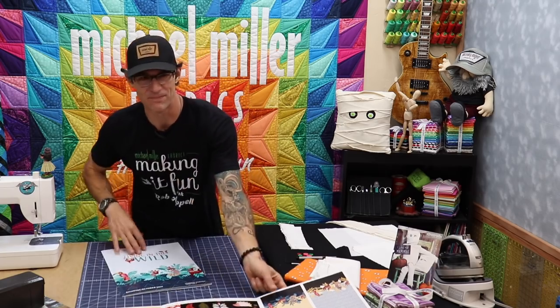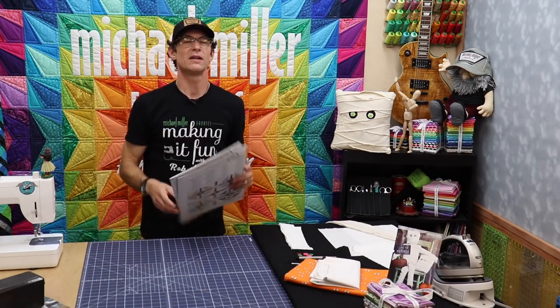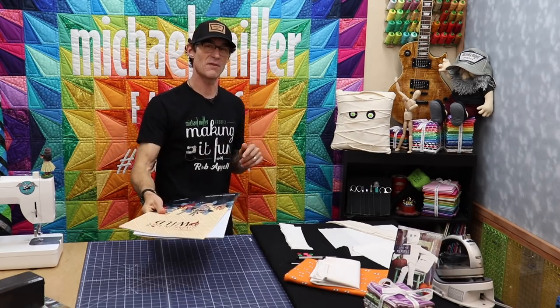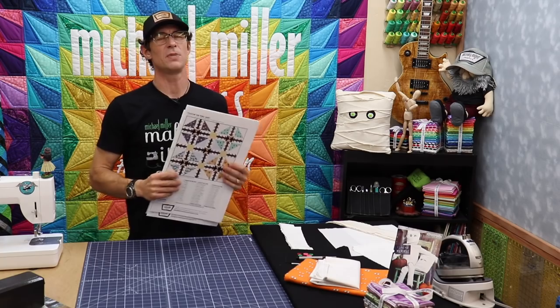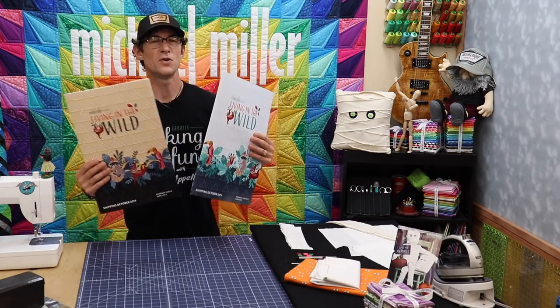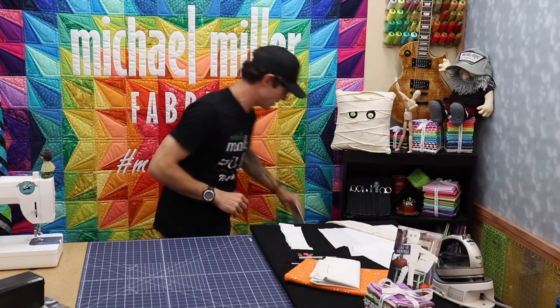I bet you're ready to get into the project. I love showing you what the quilt shops are just now getting — these are shipping at the beginning of October, and this video is coming out at the beginning of October. Go in and ask for Living in the Wild from Michael Miller, one of the two different colorways. Super fun — flat cottons, with some Minky coming down the road.